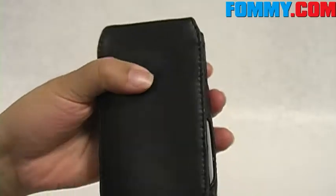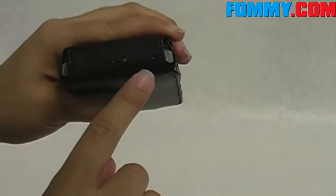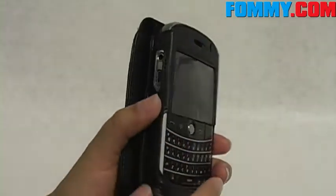And when you flip it closed, you still have cutouts for your top speaker. Your convenience key is covered but remains fully functional.